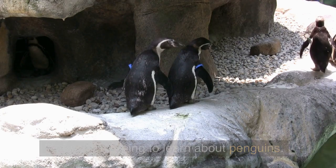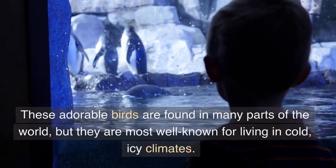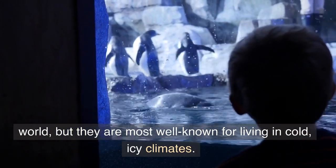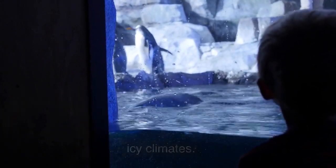Today we're going to learn about penguins. These adorable birds are found in many parts of the world, but they are most well known for living in cold, icy climates.